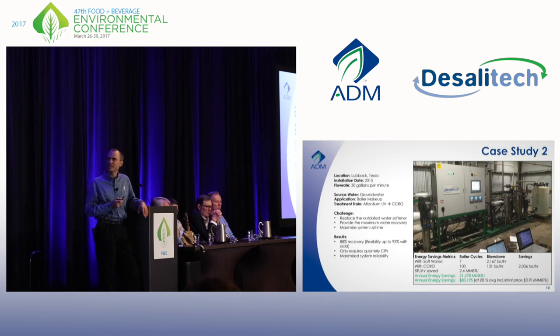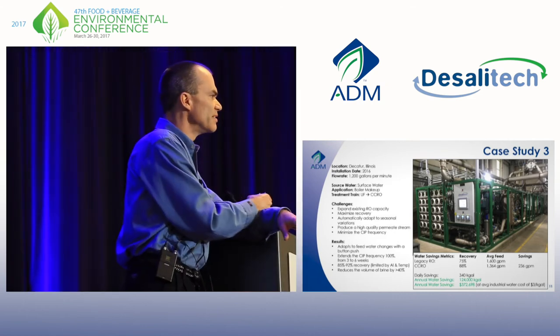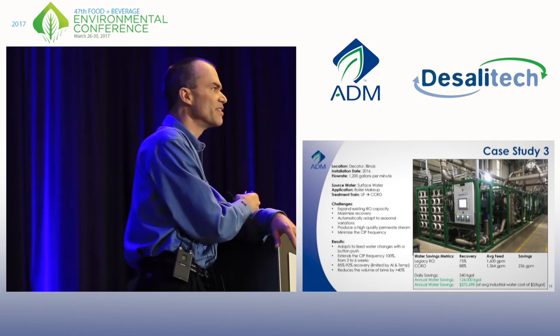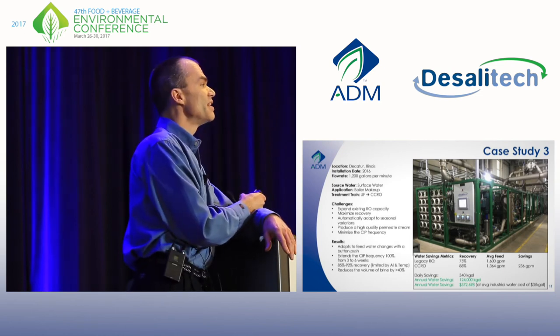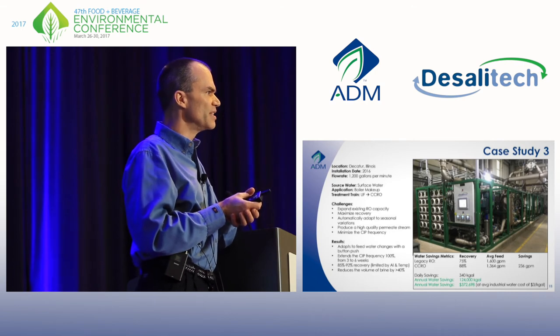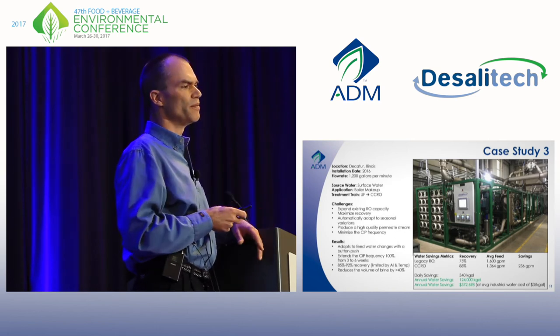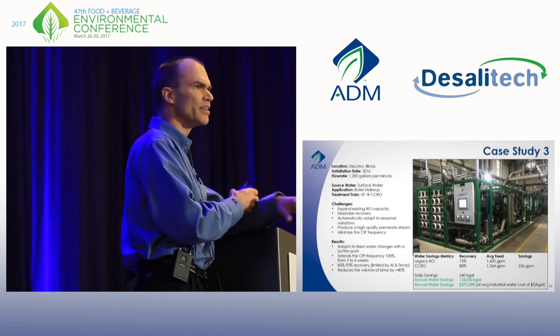Our third case study was at our 400 megawatt cogeneration plant in Decatur, Illinois, producing steam and power. We needed to expand our RO capacity without expanding our RO headaches, so we purchased a 1,200 GPM Desalatec unit. Our legacy three-stage systems run at about 75% recovery due to hydraulic complexities — they're very inflexible. If you need to change recovery or pressures, you end up messing with manual valves and trying to blind off pressure vessels to maintain cross-flow velocity, and it just never works.